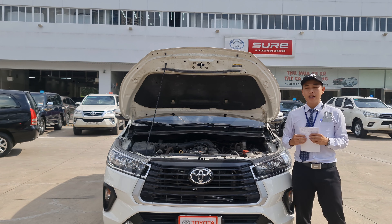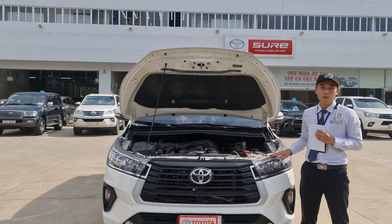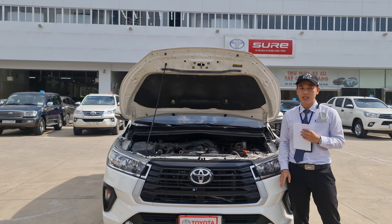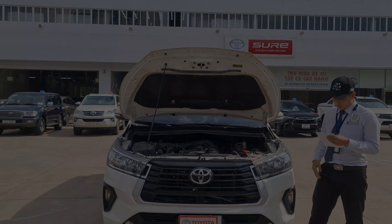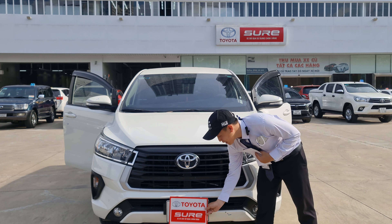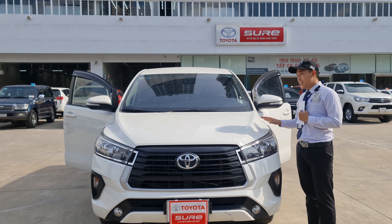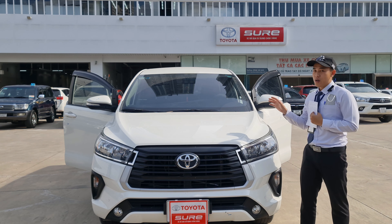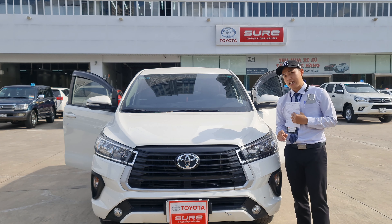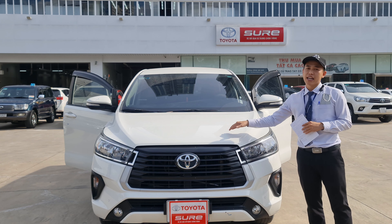Hôm nay Đạt xin giới thiệu đến quý anh chị một mẫu xe Toyota Innova được sản xuất vào năm 2021, vừa cập bến bên Toyota Hiroshima, tình trạng bên đẹp. Hiện tại xe mang biển số Sài Gòn 51H, block Sài Gòn luôn. Nếu quý anh chị nào có hộ khẩu ở Sài Gòn mua xe thì sẽ tiết kiệm được khoảng 20 triệu tiền biển số. Xe chỉ mới đi được 30.000km mà thôi.